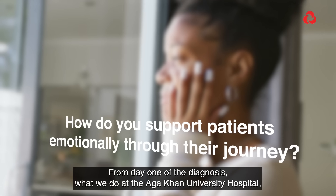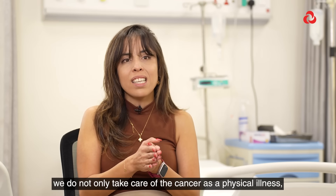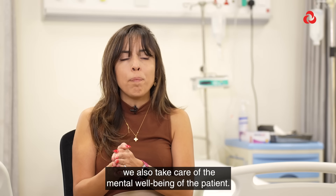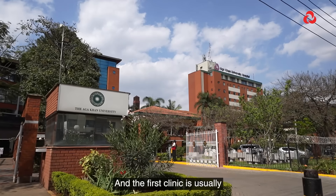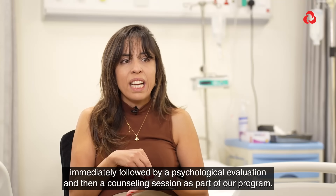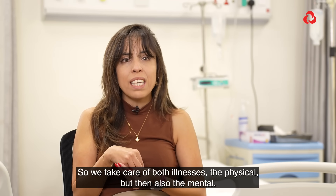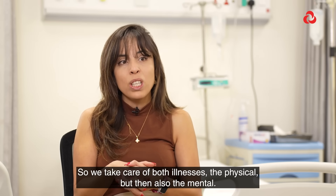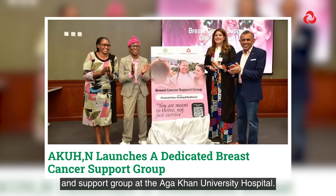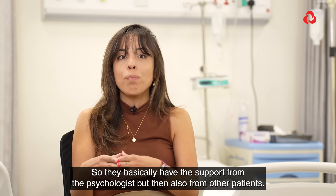From day one of the diagnosis, what we do at the Aga Khan University Hospital is not only take care of the cancer as a physical illness — we also take care of the mental well-being of the patient. The first clinic visit is usually immediately followed by a psychological evaluation and a counseling session as part of our program. We have a breast survivor support group at Aga Khan University, led by our psychologists, so patients receive support both from the psychologists and from other patients.